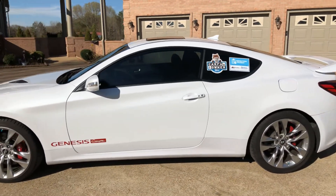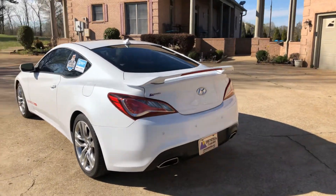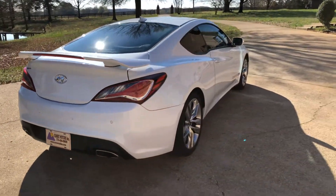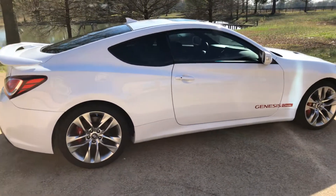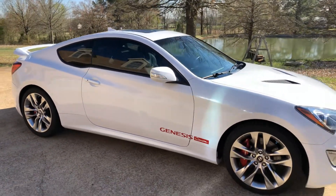Beautiful Casablanca pearl white color. This one has the Ultimate package — it's got the dual exhaust, backup sensors, beautiful 19-inch aluminum wheels with new Michelin tires, and Brembo brakes. This is actually a high-performance coupe with 348 horsepower — lots of power.